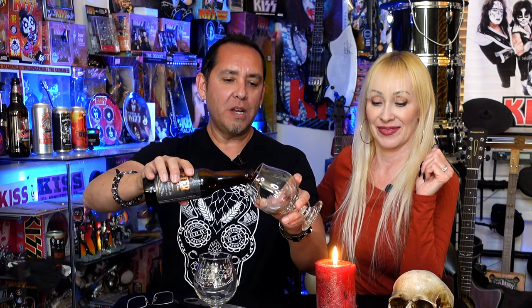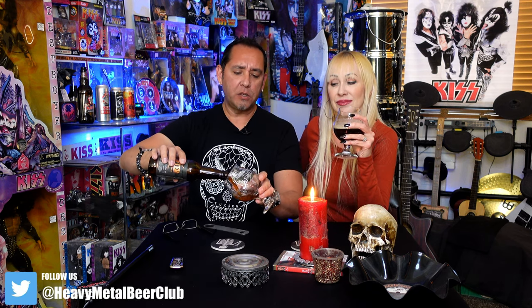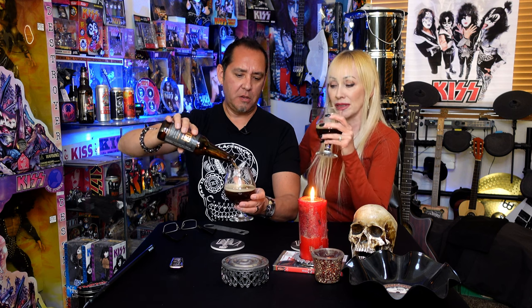Let's give this a pour and try this out. I am so excited. I had had this once before. I think we had it at either Tap and Bottle or Arizona Beer House here in Tucson — I think we had it at Arizona Beer House.